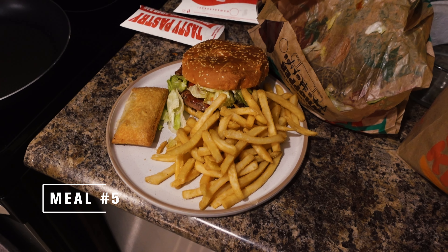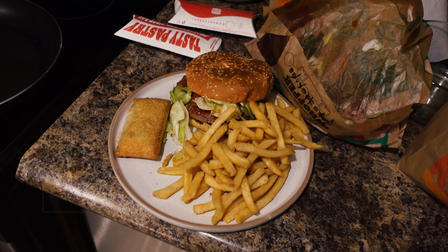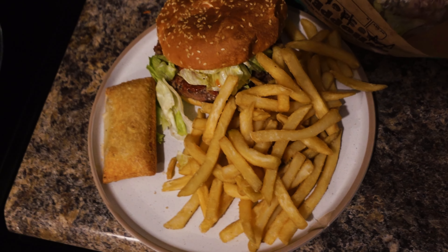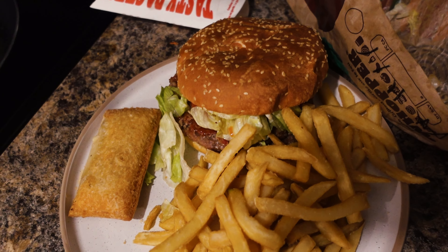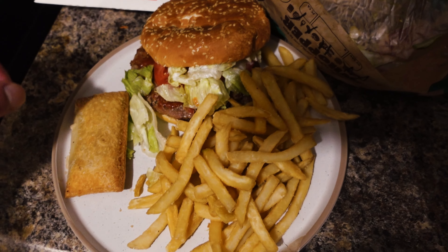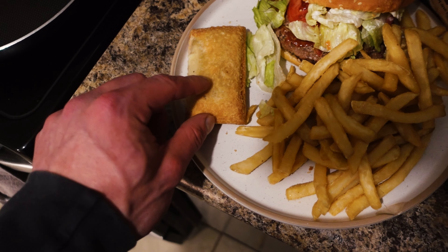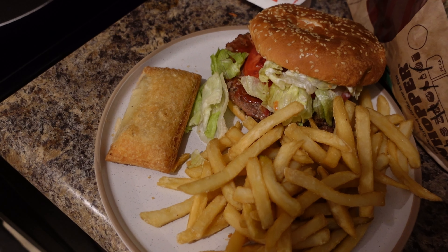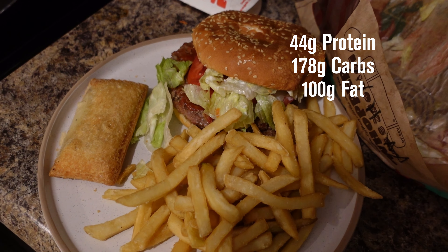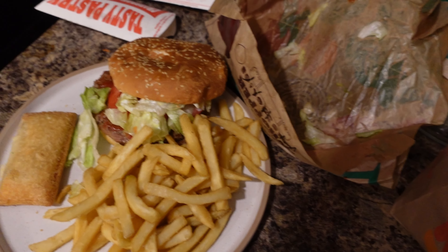It's time for the cheat meal — pretty excited for this. Haven't had a burger in a while. Got Burger King, which is a go-to and we keep that consistent. We have a large fries, a double Whopper with lettuce, tomato, mayo, ketchup, bacon — no cheese — and two apple turnovers. The macros for this meal are 100 grams of fat, 44 grams of protein, and 178 grams of carbs.